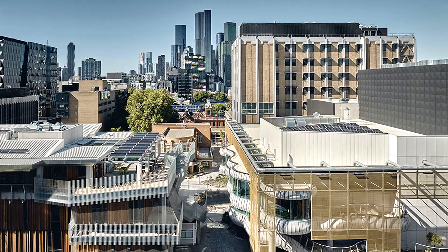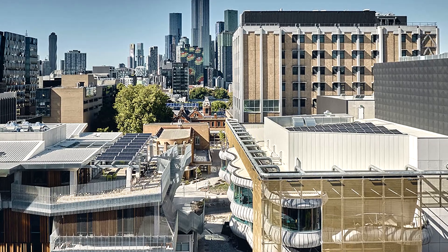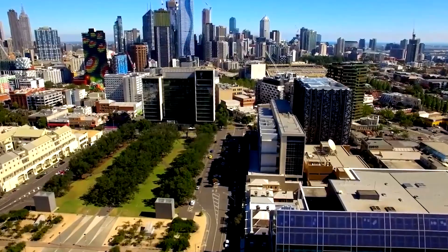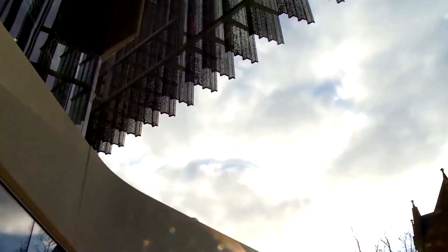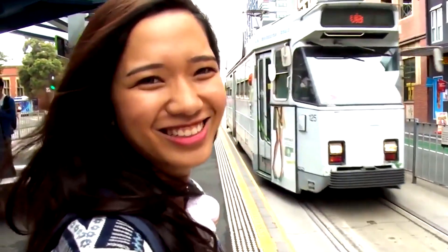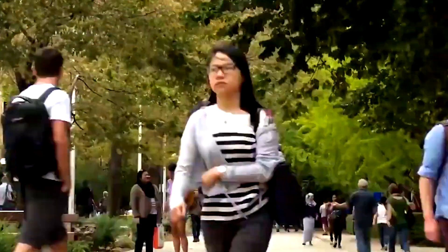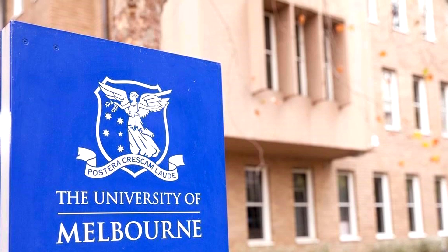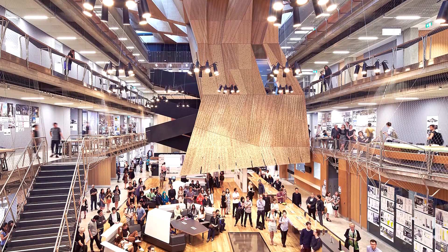The University of Melbourne, one of Australia's most prestigious institutions, is renowned for its excellence in teaching and research. Situated in the heart of Melbourne, a vibrant and multicultural city, the university attracts students from all over the world. The admission process for both undergraduate and postgraduate programs is designed to identify individuals who have the potential to contribute to and benefit from the university's dynamic academic environment. This comprehensive guide outlines the various steps and requirements for prospective students seeking admission to the University of Melbourne.